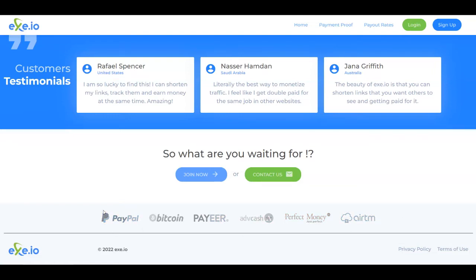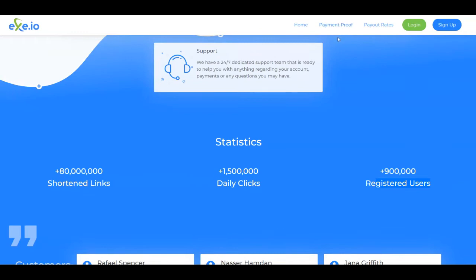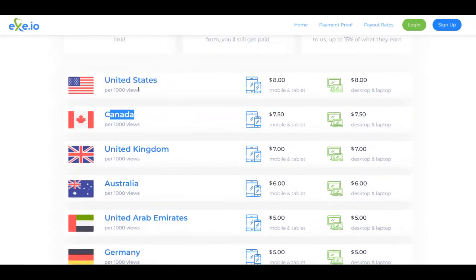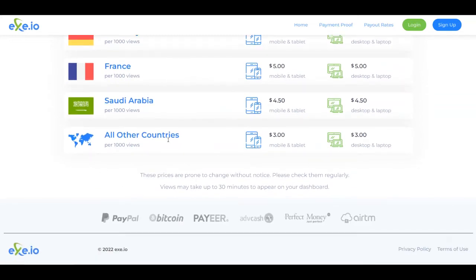To access the payment proofs section just like I showed you, you can go over to the payment proofs section here. You also have payout rates — you're going to get paid $8 for 1,000 views from the United States, $7.50 for 1,000 views from Canada, and so on. If you scroll down, you'll see all other countries, so your views can be from all around the world in order for you to make money.